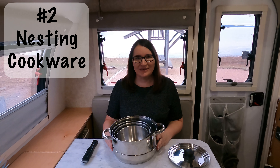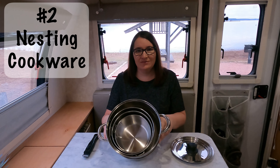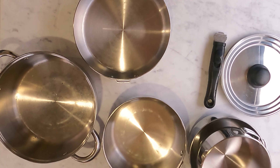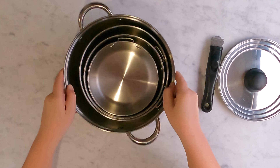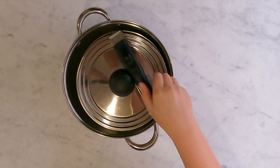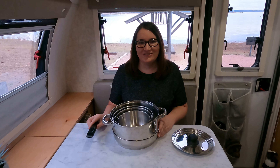Another space-saving solution is our nesting set of cookware. This set allowed us to have a pretty full set of cookware for most situations that we need. We actually store them in our smallest kitchen cabinet drawer, which is really nice. The lid fits multiple pots and the handle also detaches for easier storage.